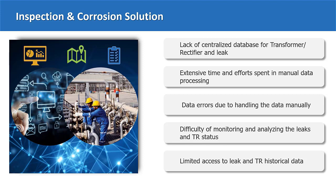Examples of these challenges are the need for a centralized database for inspection data, such as the transformer locations and leak incidents. Also, the extensive time and effort spent in manual data processing and rectifying data errors. That is in addition to availing access to historical inspection data in order to overcome the difficulties of monitoring and analyzing the leak incidents and transformer rectifier equipment status.